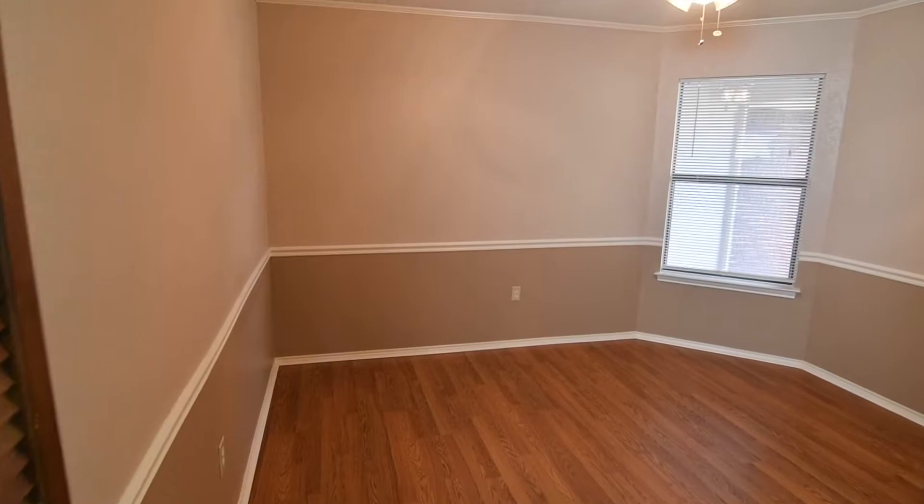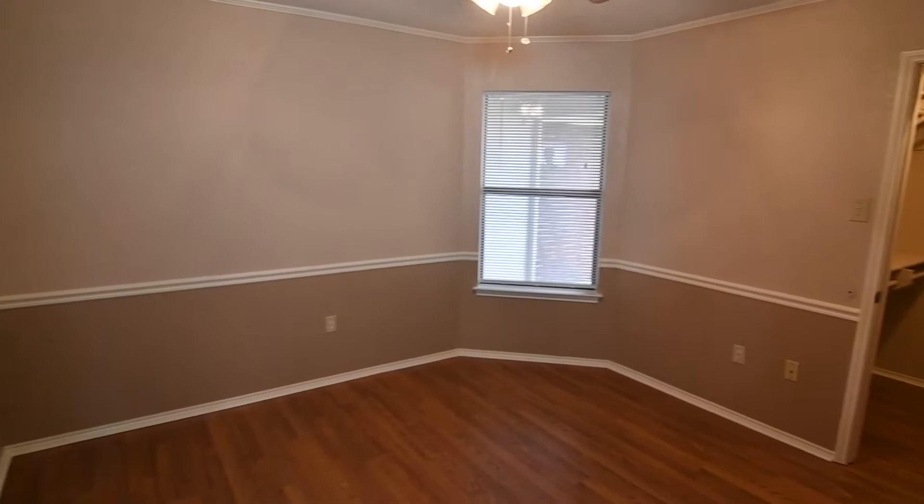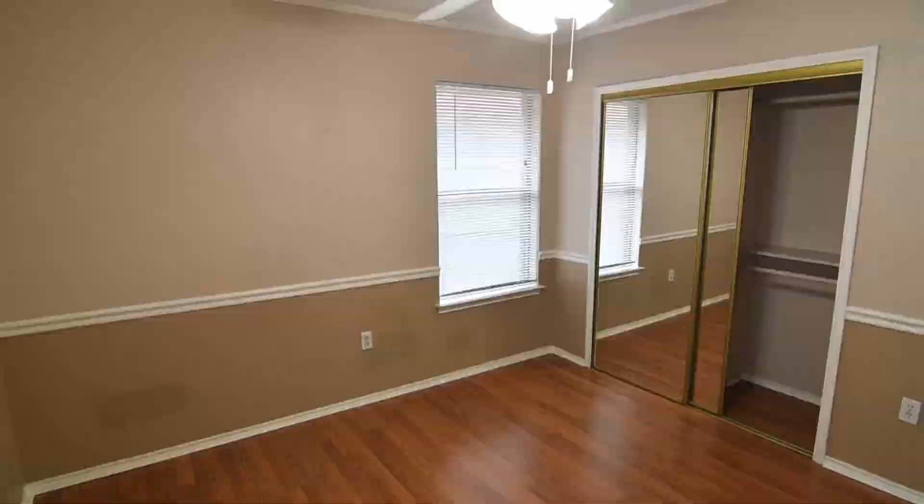In addition to two generously sized guest bedrooms and a full bath, this 1,700 square foot home has handsome wood-like floors, fresh paint in neutral decorator tones, and a generous sized laundry room.